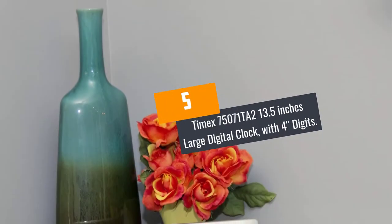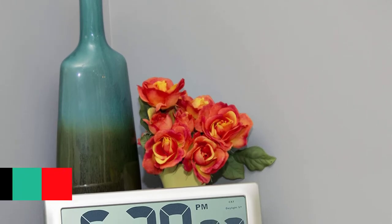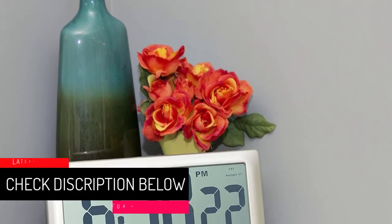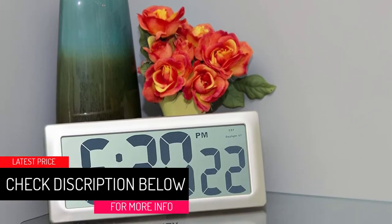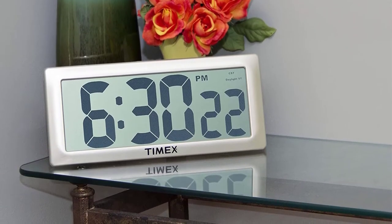At Number 5: Timex 75071TA2 13.5-inch large digital clock with 4 digits. The Timex 75071TA2 digital clock features a state-of-the-art design.